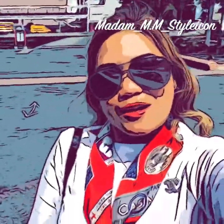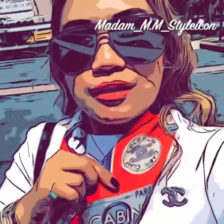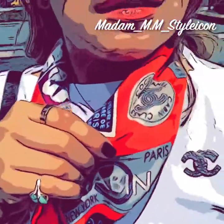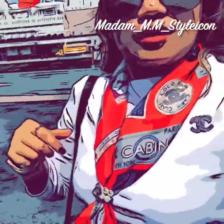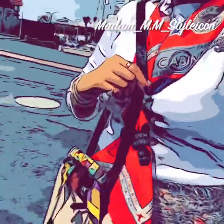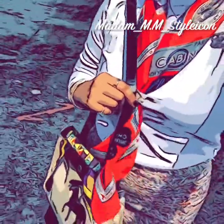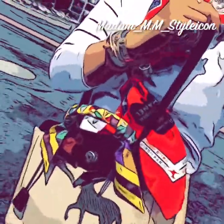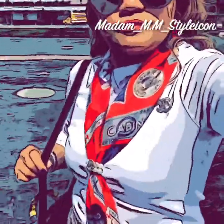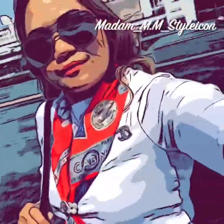By the way, I'm rocking my new Chanel scarf — look at this detail, it's very nice. And this is my Hermès bag handbag. Alright guys, see you in a bit!